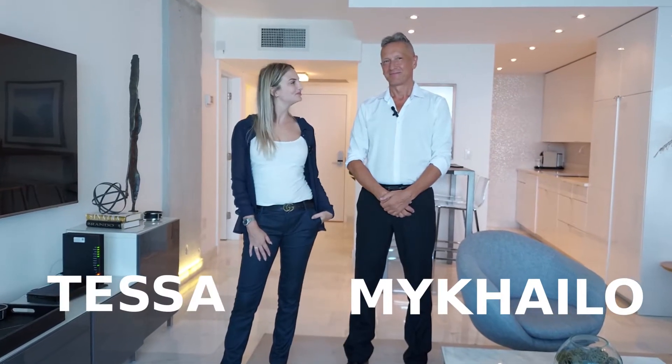Hi, I'm Michailo. Hi, I'm Petra. And we are from Cosmo Real Estate Group and welcome to the Bruni Palace, and we'll show you a beautiful corner here.